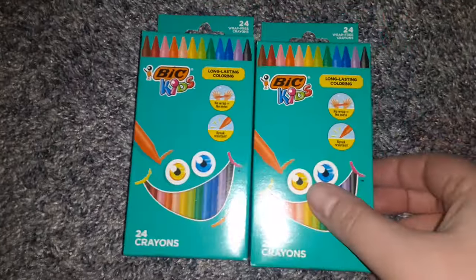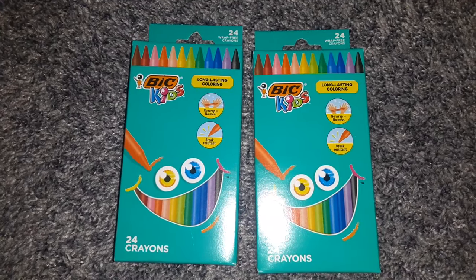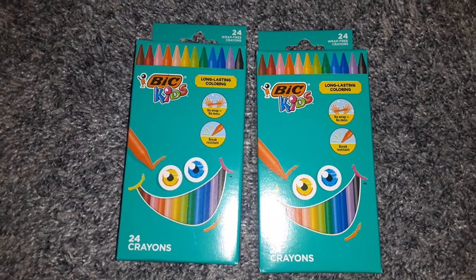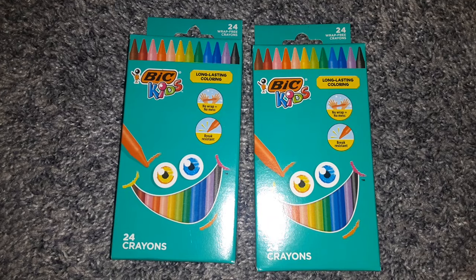Something on my wish list that I found were these Bic Long-Lasting wrap-free crayons — 24 in a box. I bought two boxes for my two youngest children to color with. I really thought these were super cool and was super happy to find those.